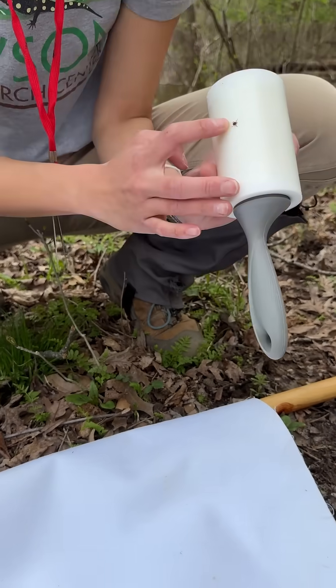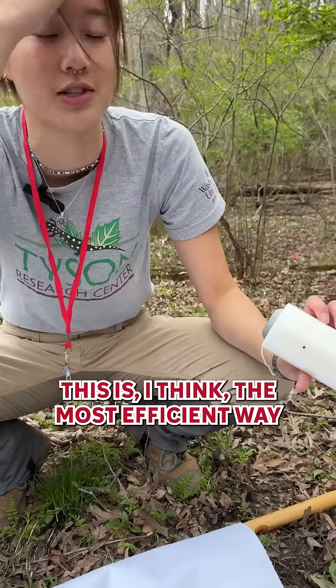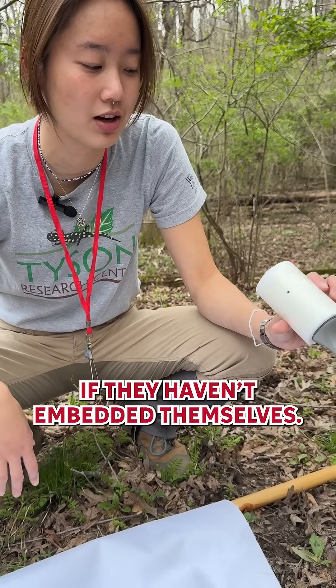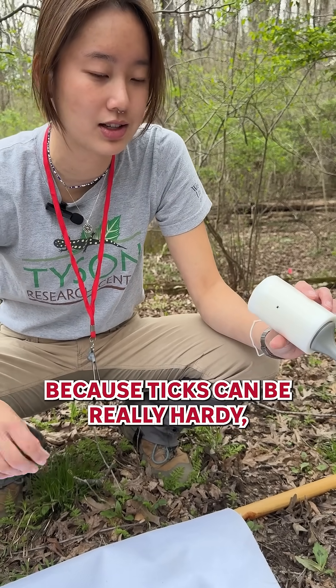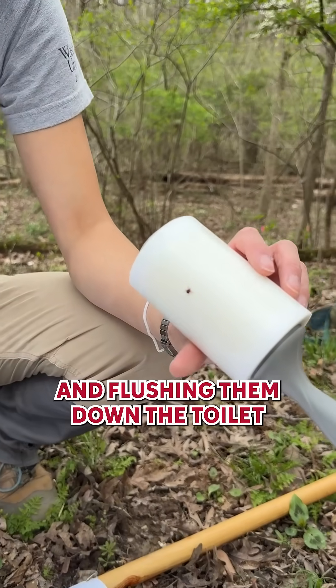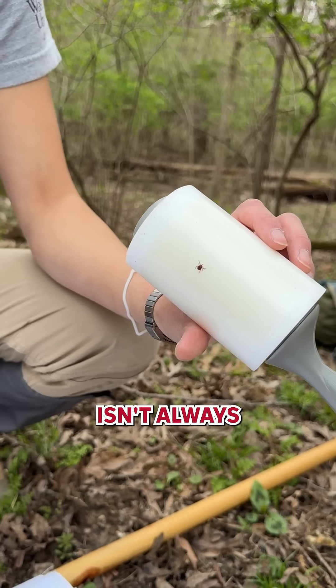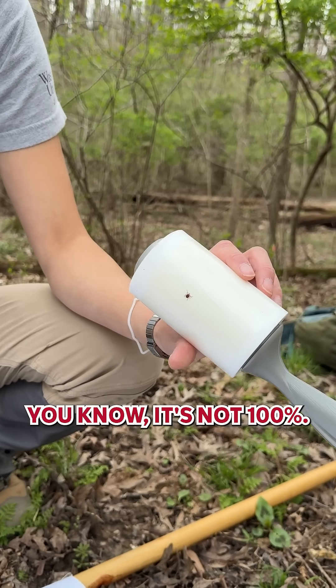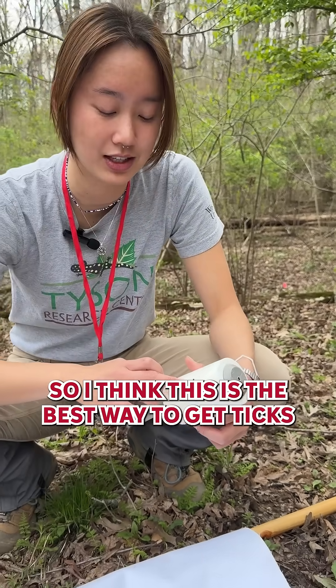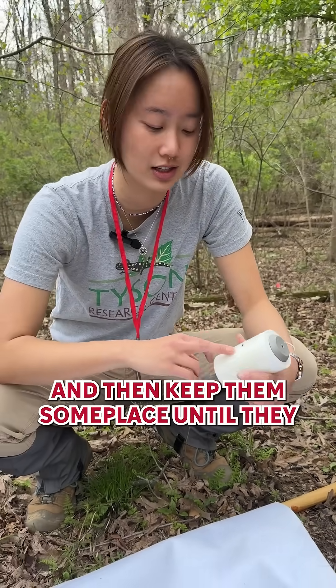Get them right up. This is the most efficient way to get ticks off of you, especially if they haven't embedded themselves. Because ticks can be really hardy, especially the smaller nymphs, and it's really hard to kill them or crush them. And flushing them down the toilet isn't always 100% — they can always come back up. So I think this is the best way to get ticks and then keep them someplace until they eventually die.